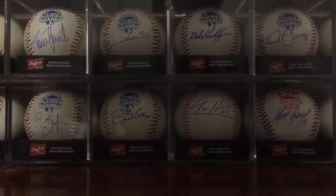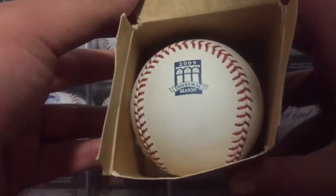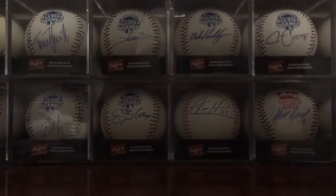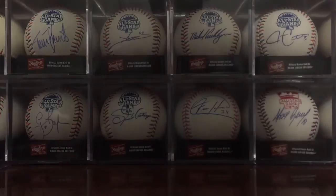Got a couple things to show off. First of all, picked up these three balls for graphing this year. Got a Mets 50th anniversary ball, a Citi Field inaugural season ball, and the coolest one for sure — which I'll hopefully be getting done at the Hall of Fame this July — a 2000 World Series ball that I definitely want to get Piazza on. That would be awesome.